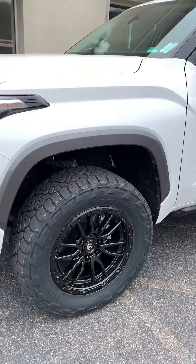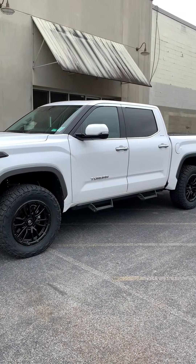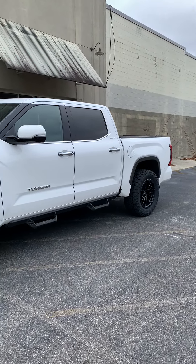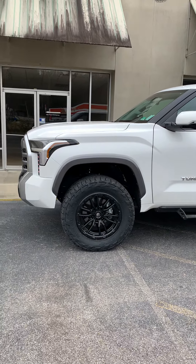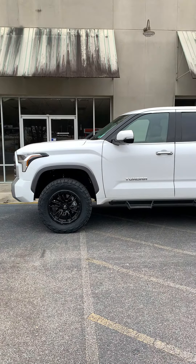There is no rubbing after the alignment. Of course, we go out and road test the trucks. The truck drives out great — a little smooth, plenty of room for the 35s, and the truck looks great.